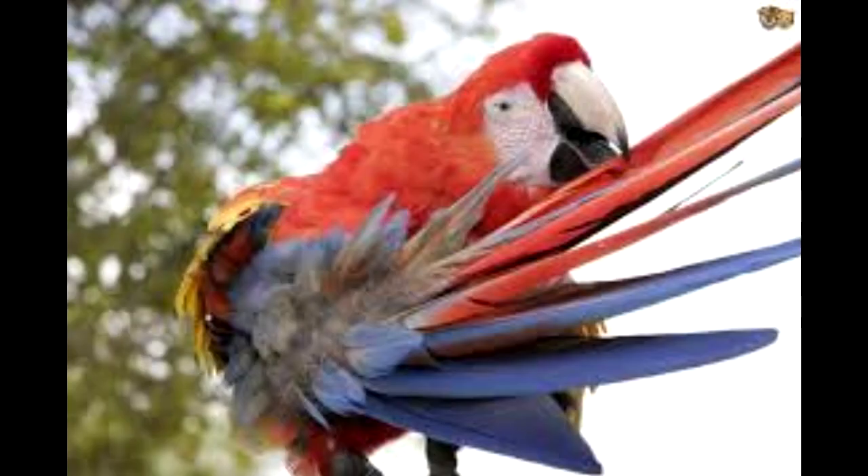A vaccine is also available for adult birds, but of course this does not assist birds already diseased.